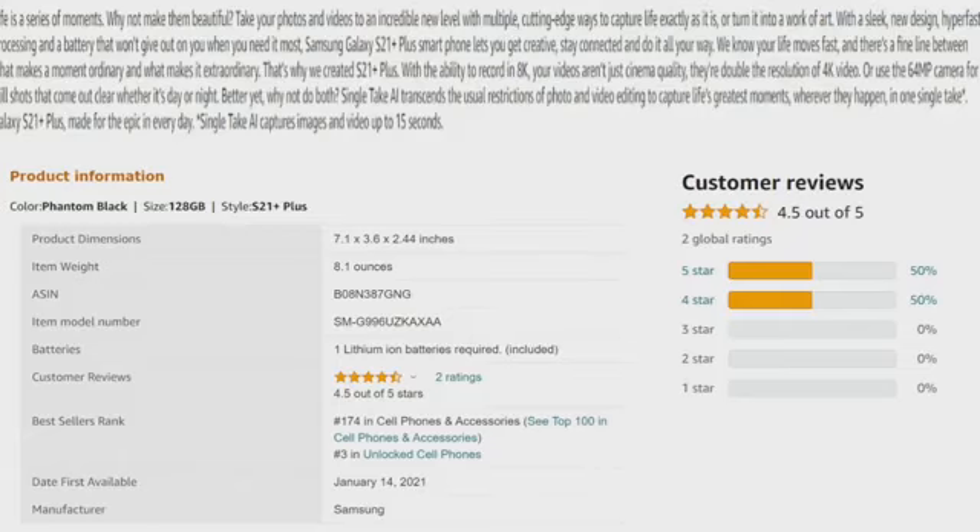The product dimensions are 7.1 x 3.6 x 0.44 inches and the weight is 8.1 ounces. The battery is one lithium-ion battery, required and included. The customer rating is 4.5 stars from only two reviews on Amazon — one gave five stars and one gave four stars. The best seller rank is 174 in cell phones and smartphones and number three in unlocked phones — so it's really good, top 100. The date first available was January 14, 2021, so it's super new — only about four months old. The manufacturer is Samsung.